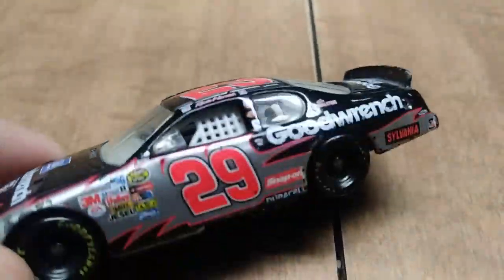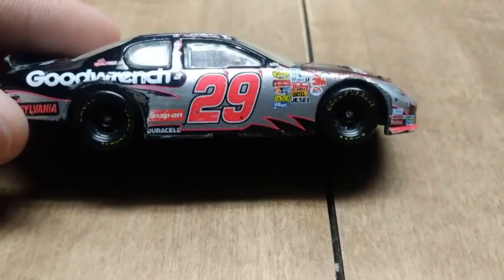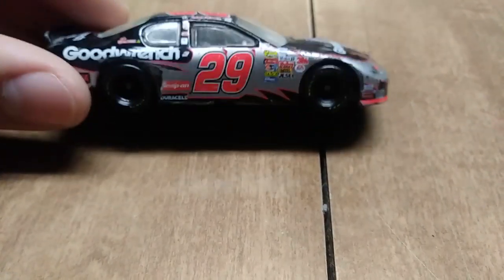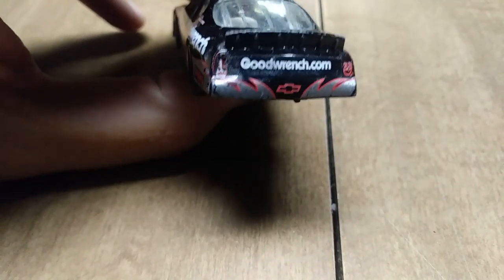Another Kevin Harvick diecast — this one is his Goodwrench car from 2004, the black and silver one. If Dale Earnhardt was still alive, he probably would have run this paint scheme right here.